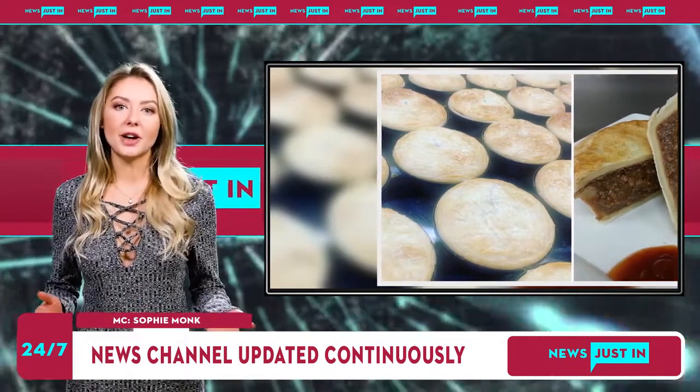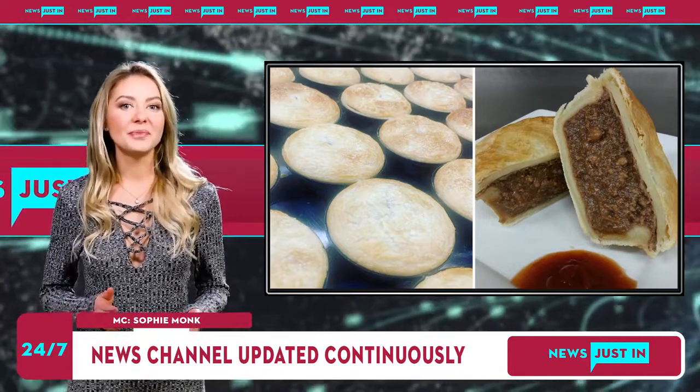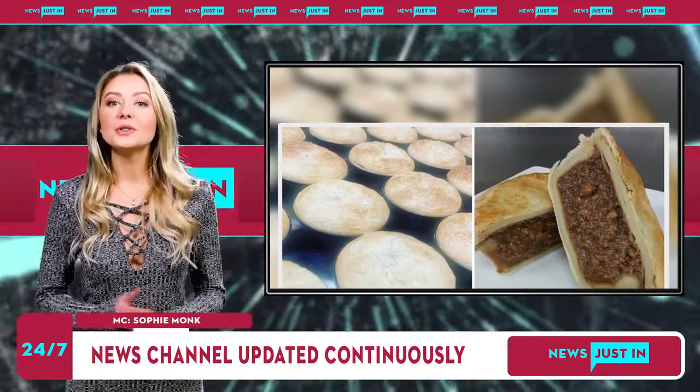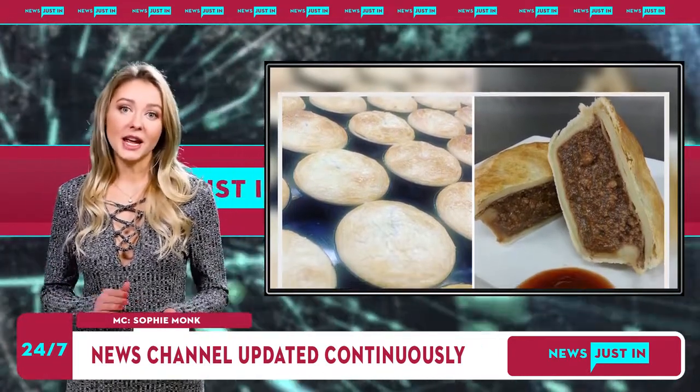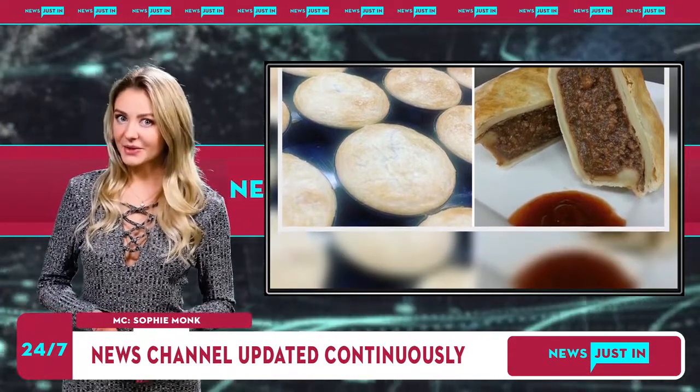Mr. French said the perfect pie should be baked through with a nice golden color and a consistent three millimetres thick side and bottom. Regardless of the meat you choose, the ultimate pie filling contains meat, thickener, color, and seasoning, and he recommends adding some onion for flavor.